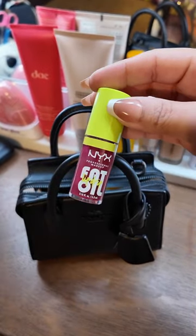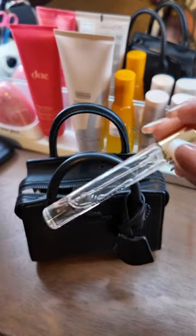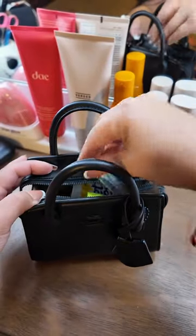My favorite lip gloss right now is the NYX Fat Oil, and this is the current shade I'm wearing. And the Burberry Her Perfume is my favorite of all time — I'm actually running out, I need to grab more of this.